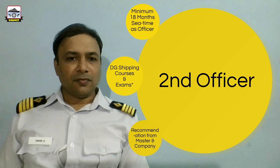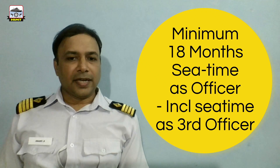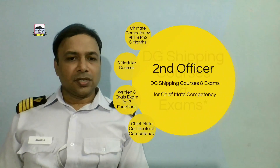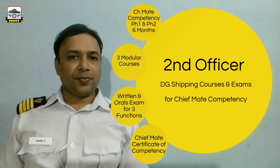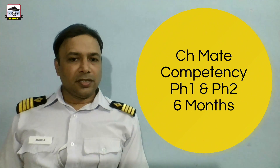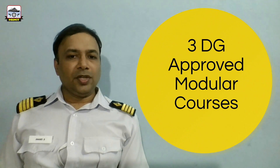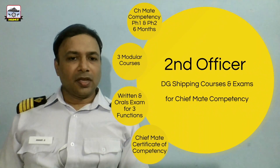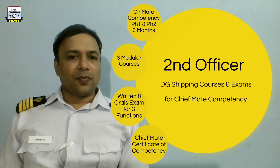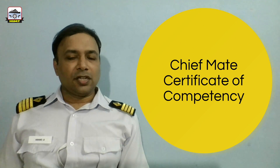As a Second Officer, before becoming Chief Officer, you have to obtain a minimum of 18 months of sea time as an officer on-board — this 18 months includes sea time as a Third Officer. Post which, a Second Officer has to undergo DG Shipping courses and examinations for Chief Mate's competency: Phase 1 and Phase 2 for a duration of 6 months, followed by three DG-approved modular courses, and further followed by written and oral examinations for three functions. Upon successful completion of all these, a Second Officer is issued a Chief Mate's Certificate of Competency.